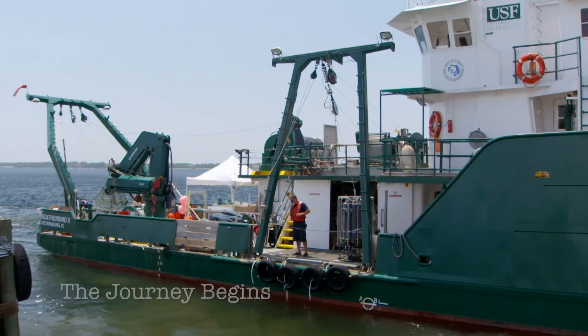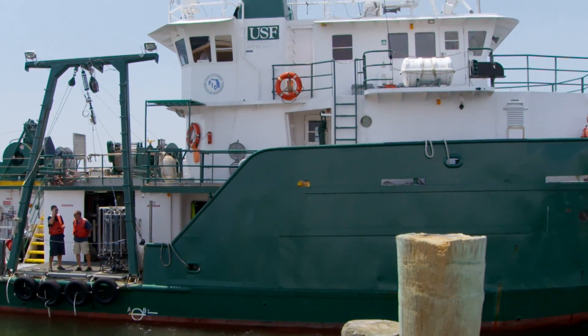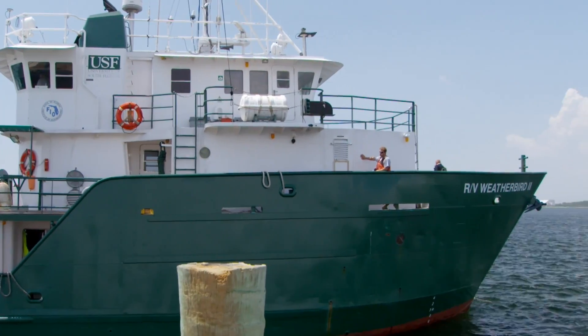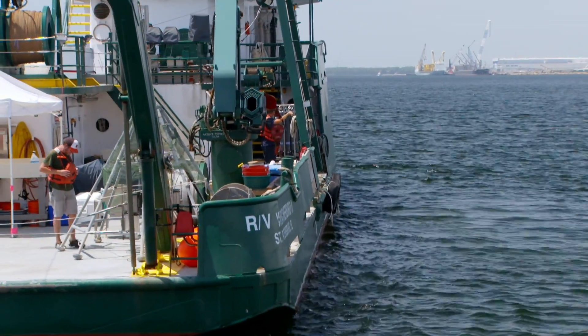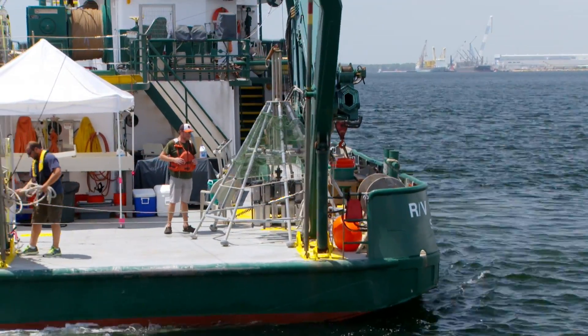The Weatherbird 2 is on the second leg of a two-week cruise. At 115 feet, it's one of the better-equipped research vessels working the waters of the Gulf of Mexico. Its current mission is to collect and analyze fish and soil samples near the site of the Deepwater Horizon oil spill.